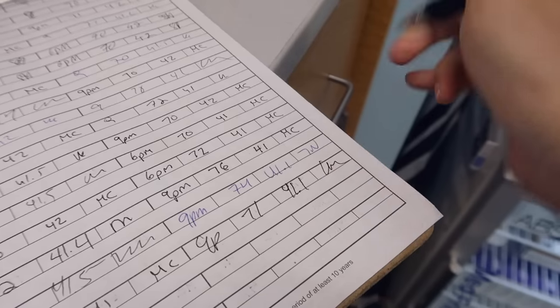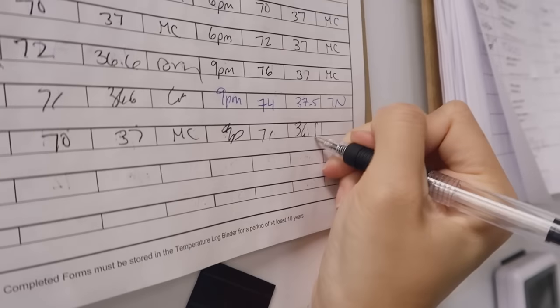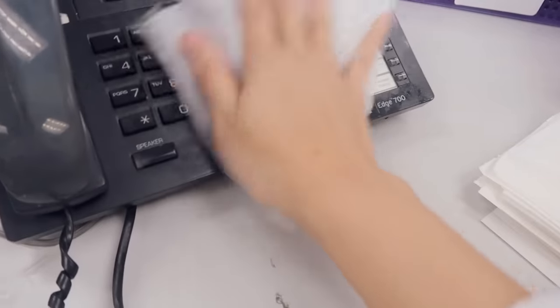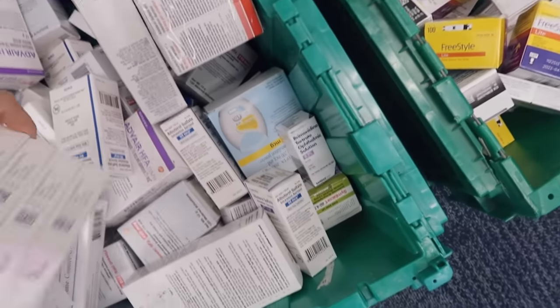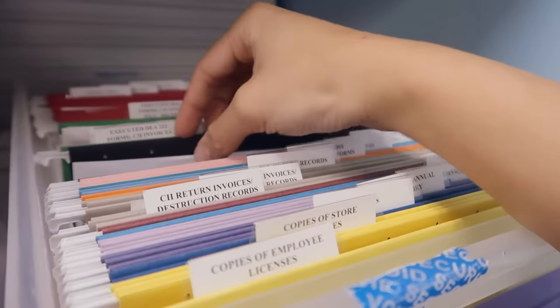At my store, I open or close with one technician, and if I'm lucky, a second comes in the afternoon or someone from the front store helps us with the registers. Our order for any out-of-stock medications or additional inventory comes around this time — I'm talking multiple totes of medications, including controlled substances — so the pharmacist has to make sure that delivery is correct, documented, and stored safely behind the safes.